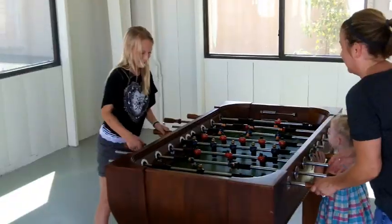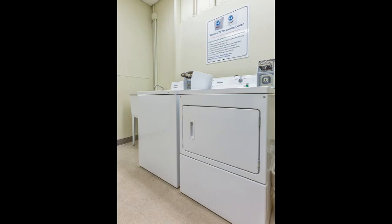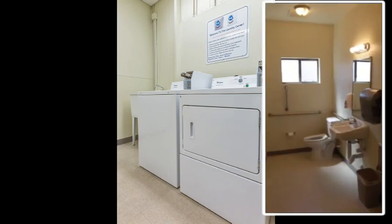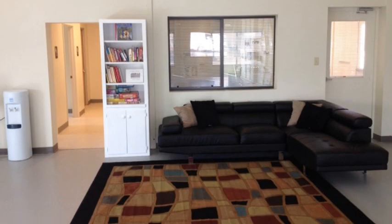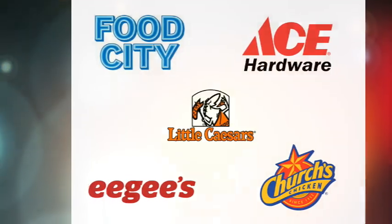Our secured 24-hour clubhouse provides a great place for family games and offers an air-conditioned laundry room and restrooms for your convenience. And if you should need any items for your stay, visit our front office shop or the grocery store, hardware store, and restaurants just across the street.